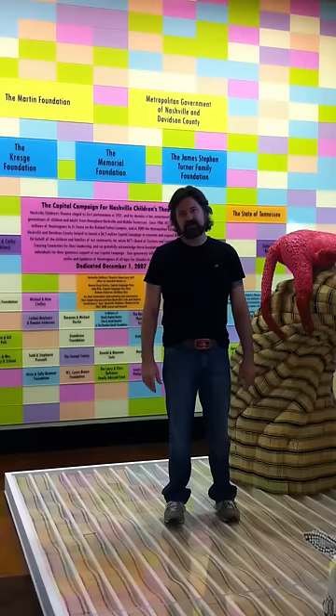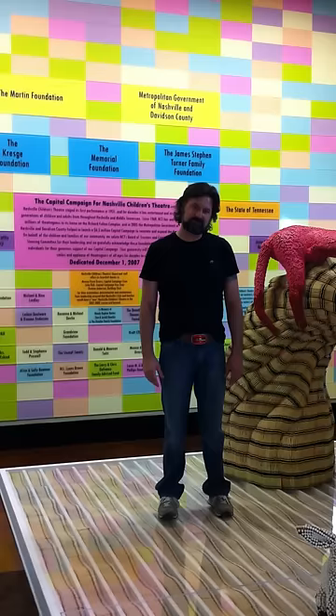Hi, my name's Herb Williams. I'm a sculptor here in Nashville, Tennessee. I'd like to thank Origin of Cool for giving me this platform.